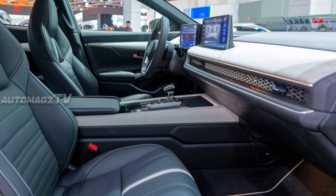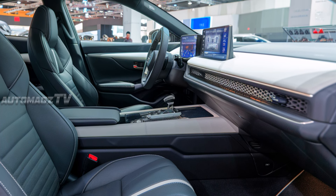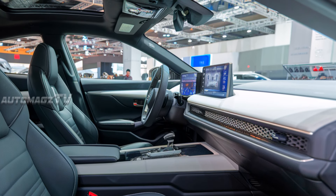The 12-inch digital display behind the steering wheel gives the driver all essential information at a glance, while the 10.2-inch infotainment screen in the center offers seamless connectivity with Apple CarPlay and Android Auto.